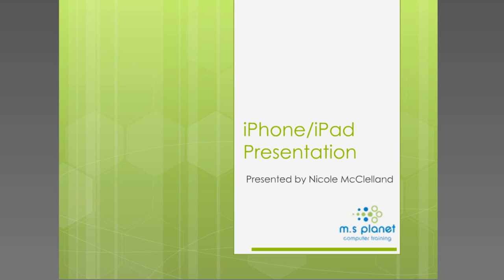Hello, and welcome to today's final Redback webinar for 2013: How to Get the Most from Your iPhone and iPad. My name is Sarah Gonzalez, and I'll be your facilitator for today's webinar. Today's webinar is hosted by Bernadette Schwert and Nicole McClelland.